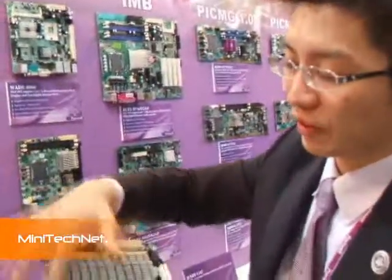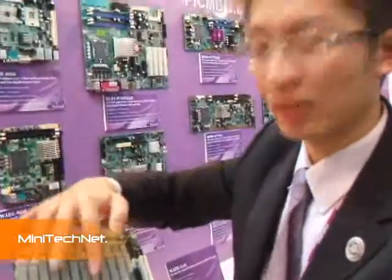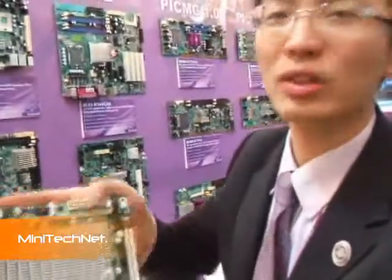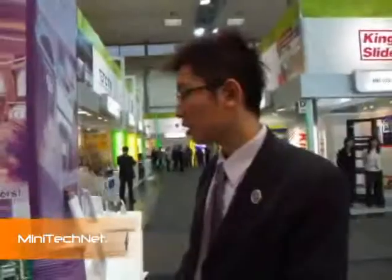We also have another battery cooler which has a fan inside, so you can use a Core 2 Duo dual-core processor in this form factor as well. The cooler is not on display in the booth, but you can check it on our website.